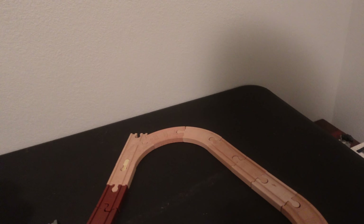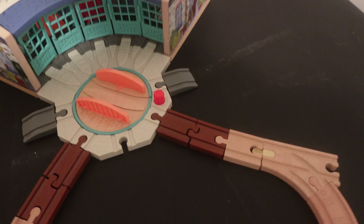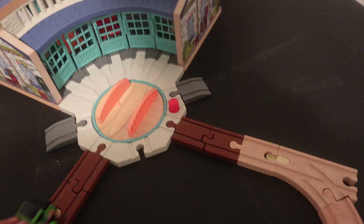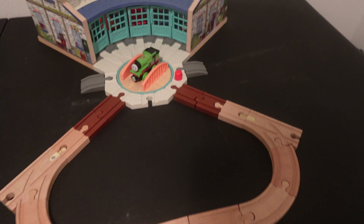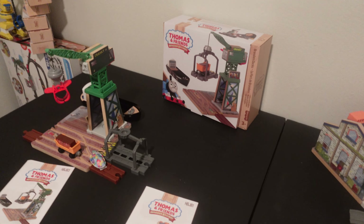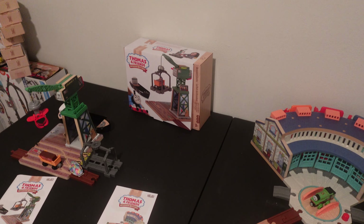That concludes the review on my 2022 wooden railway playsets. I hope you enjoy this video — make sure to leave a like, comment, share, and subscribe, and let me know what are your thoughts on these particular sets. This is Draven Arts Production signing off, and I'll see you in the next video.